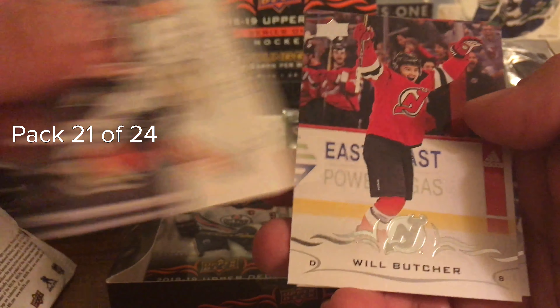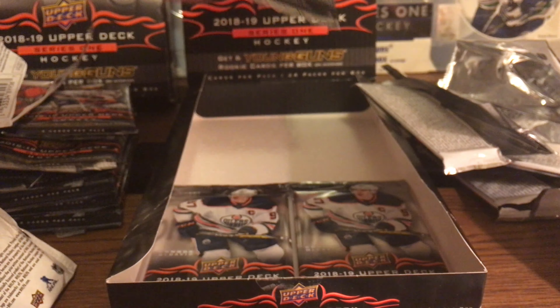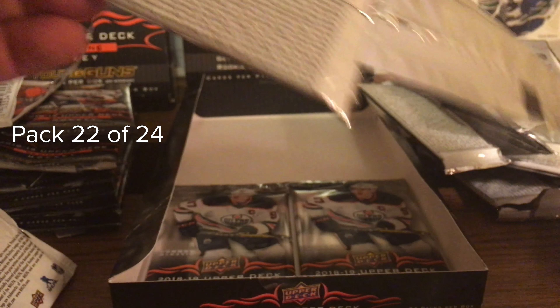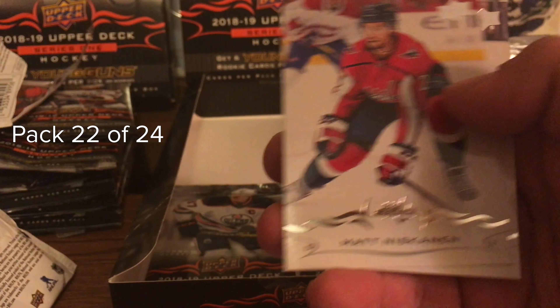Nolan Patrick, Cam Fowler, Will Butcher, Sunny Milano - so I think we're up to five Young Guns, we got one more coming. Hopefully that one more is a good one - I'm personally hoping for Chabot or Yokoharu. Bergeron, Patrick Brown, Mike Smith - two Mike Smiths, really - RNH, Niskanen, Colin Miller. Not bad.